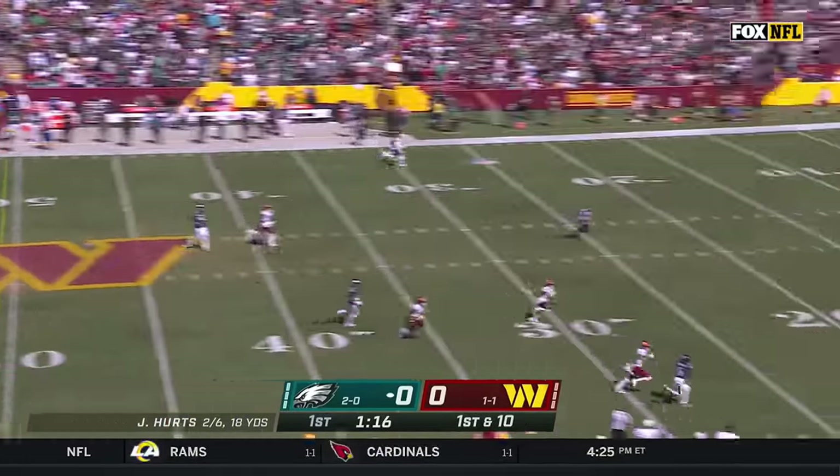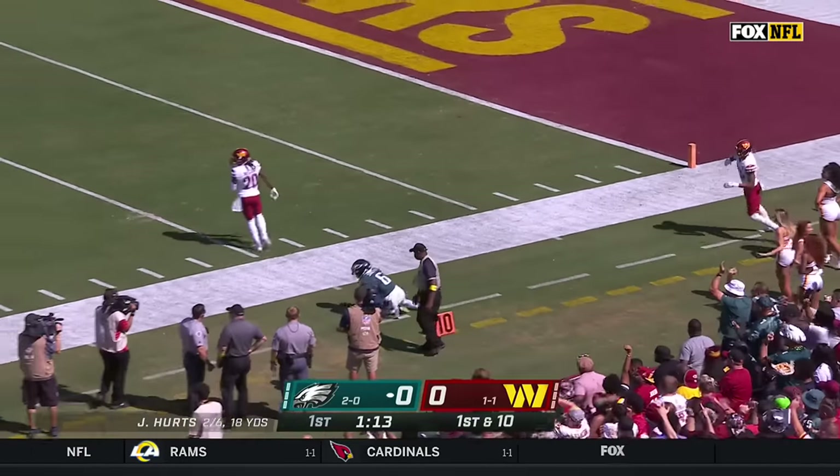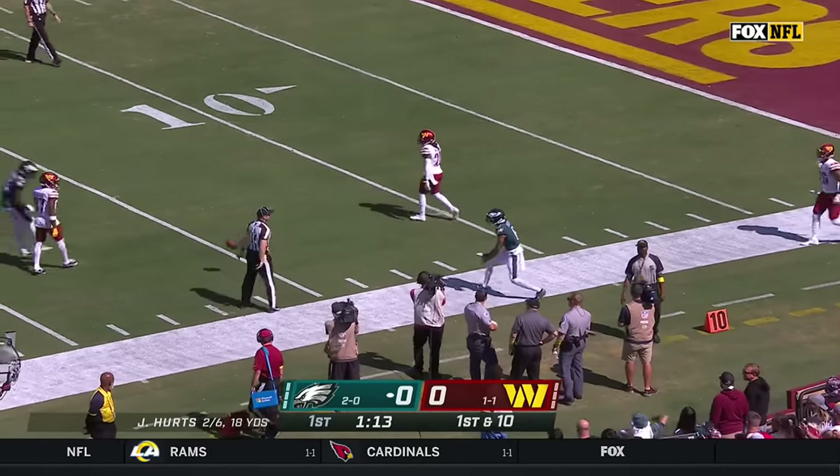Hurts. Deep ball. Devontae Smith looking for separation. Was he in bounds? He was. That's a catch down to the 16.